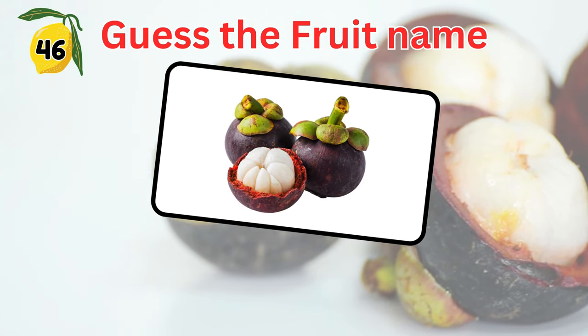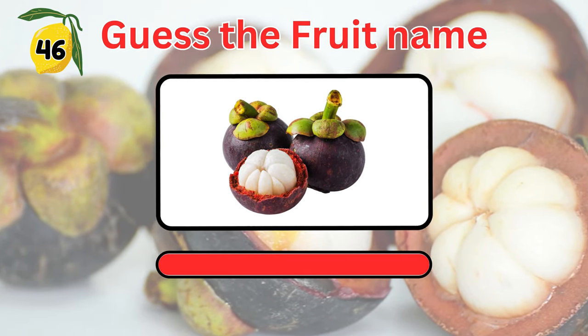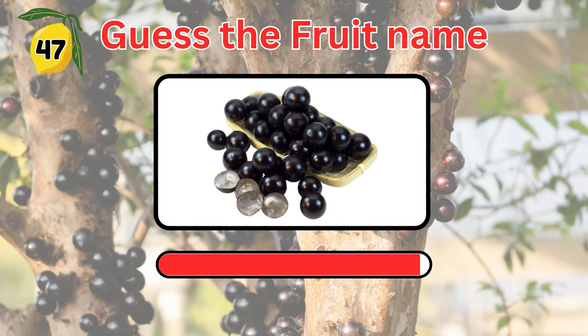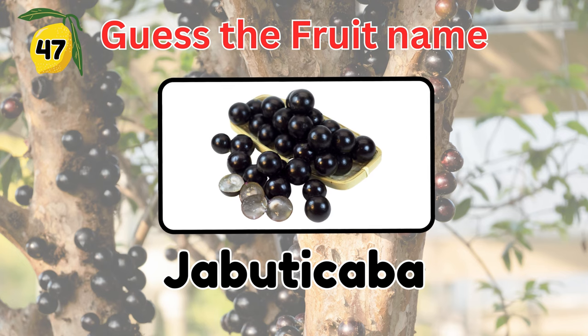What about this fruit with snow-white flesh? It's mangosteen. Name this fruit. It's jabotikaba, that resembles a slip-skin grape.